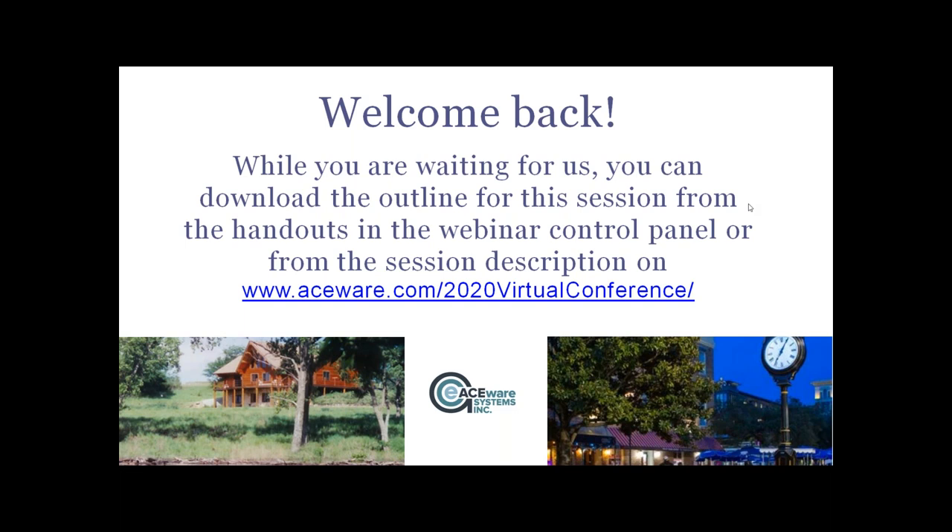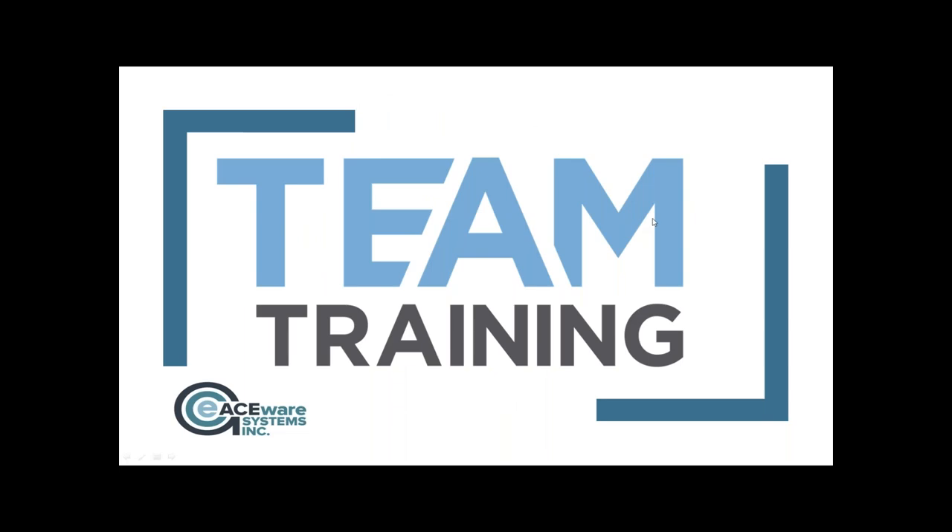I forgot something really important in the last session — I heard about it from those in attendance and from Susan. I forgot to announce who won the coffee sampler for their team. That would be Brooklyn Botanic Gardens — Lucia, you've already heard from Susan, congratulations. This session is the biggie: we are giving away 60 to 90 minutes of online web training for your team, so everyone in attendance will be entered.